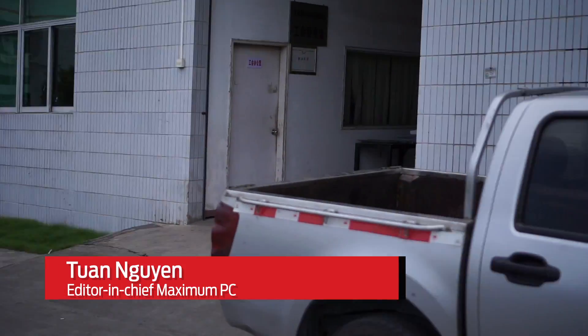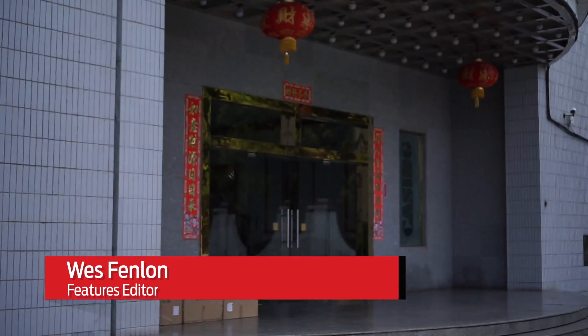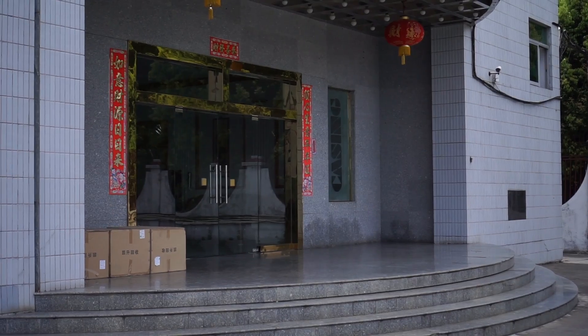Hey, this is Tuan from PC Gamer and this is Wes from PC Gamer. So Wes, I heard you went to a really cool place in China this summer. Can you tell us about it?